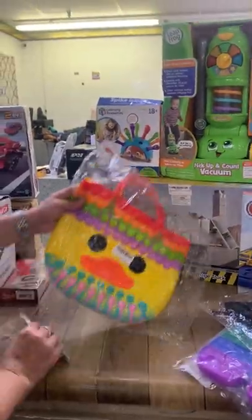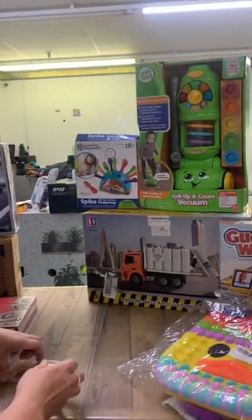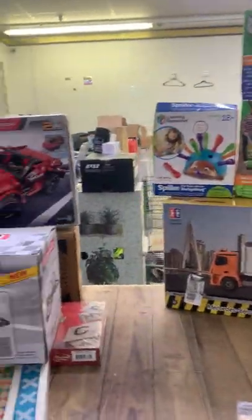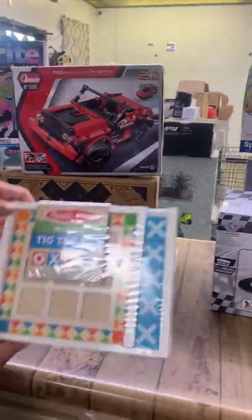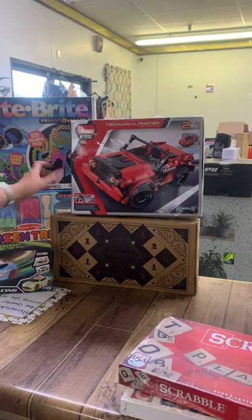This is the cutest little pop-it purse ever — it's got a little duck face. We have your Pokemon cards, an electric rail car, Tic-Tac-Toe games, and Scrabble.